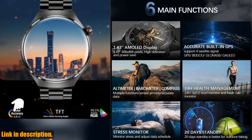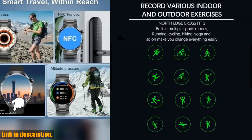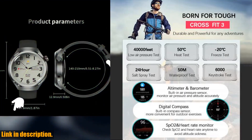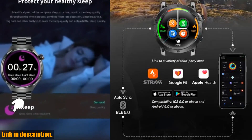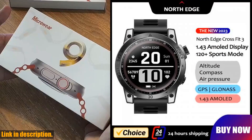It's built for all the tough adventures you have in mind, and with its durable and powerful design, it will be your best friend on all your excursions. You can purchase this amazing NorthEdge 2023 new GPS smartwatch for men by clicking the link in the description below. Don't miss out on this incredible opportunity to take your fitness and outdoor activities to the next level.